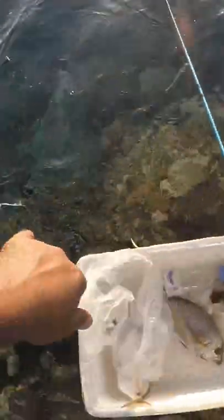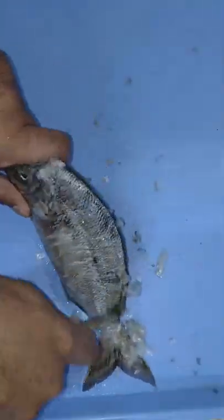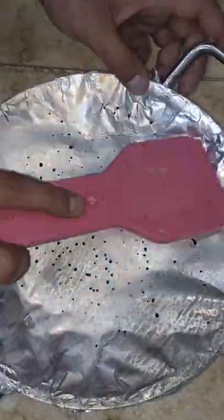I ended up catching two of these beautiful whitefish. So I took them back to the camp, cleaned them up, and put a piece of aluminum foil on a pot with some seawater.